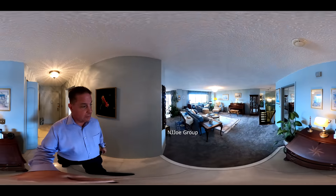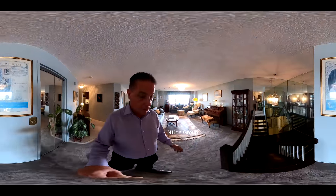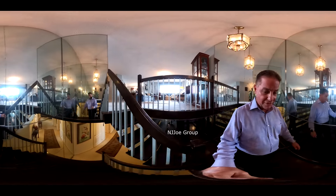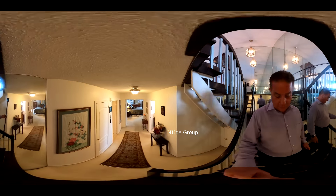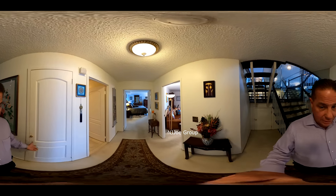Continuing down to the first level, you can see this staircase enclosed with and surrounded with mirrors. And on this level, there's more closet space.